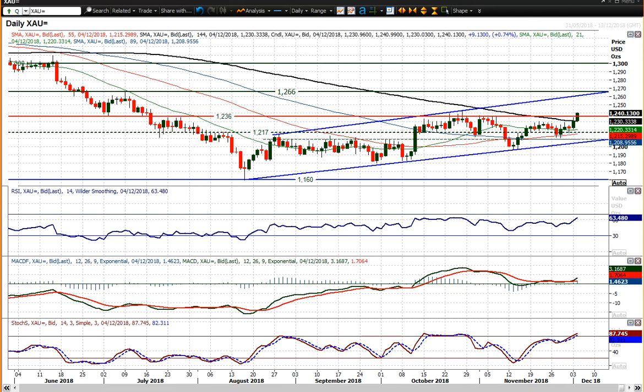We're looking increasingly in positive territory and positive configuration on the momentum. RSI above 60 and rising, MACD lines just ticking higher — they probably are the laggard of the three indicators, still to really pick up properly — but the stochastics also above 80 is a strong move as well. So this is becoming increasingly positive again within this uptrend channel, and as I said a close above 12.36 is key to this.